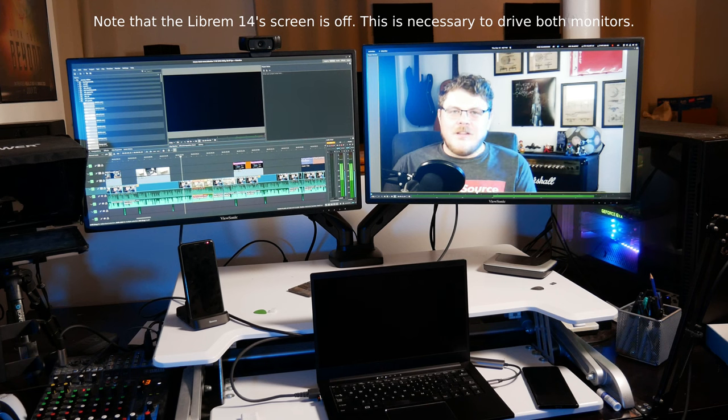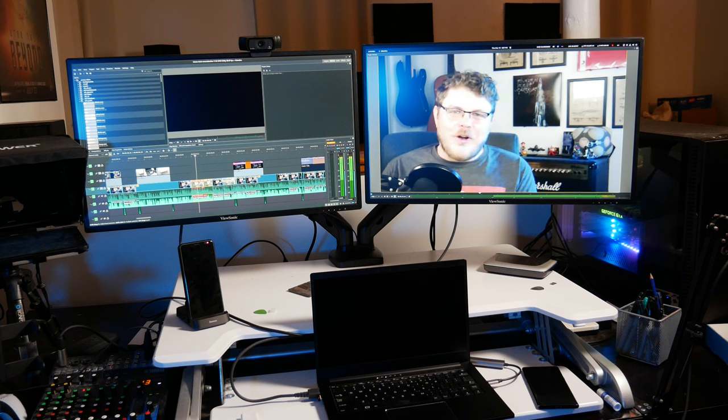I've got my Librem 14 laptop connected to my desktop monitors via the one onboard HDMI, and a USB-C to HDMI hub. I have two identical 2K ViewSonic monitors, which allow me to have one dedicated as a playback screen, while the other has the GUI on it.